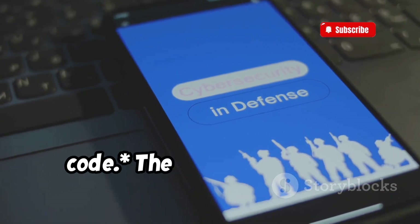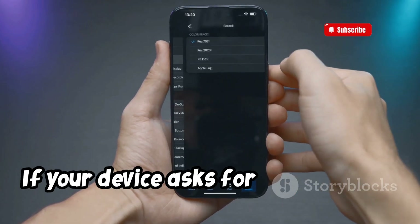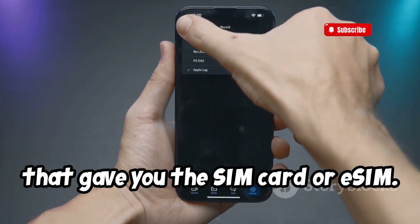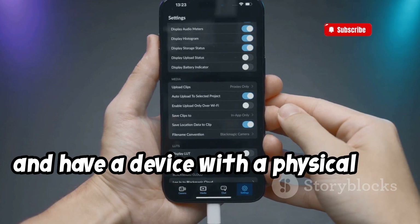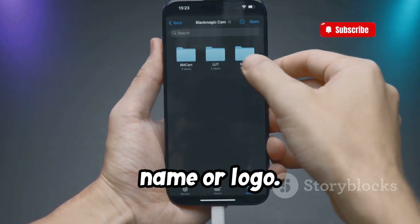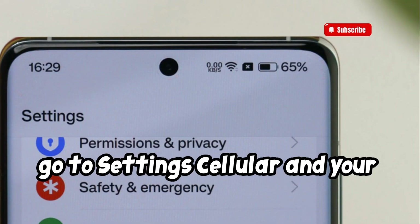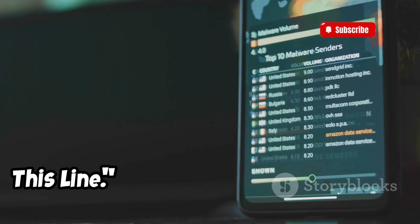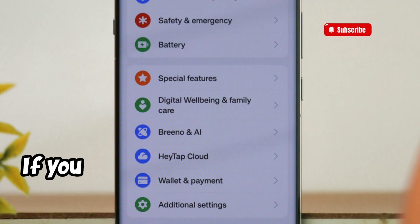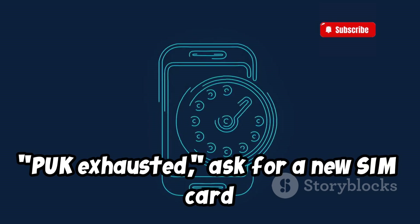Never try to guess a SIM PIN or PUK code — the wrong guess can permanently lock your SIM card or eSIM. If your device asks for a PIN or code that you don't know, contact the carrier that gave you the SIM card or eSIM. If you have a physical SIM card, remove it and check the card for the carrier's name or logo. If your device has an eSIM, go to Settings > Cellular and your carrier will be listed above 'Turn on this line.' Ask your carrier to help you unlock your SIM using the default SIM PIN or PUK code. If you can't unlock it, or if an alert says 'PUK Exhausted,' ask for a new SIM card or eSIM.